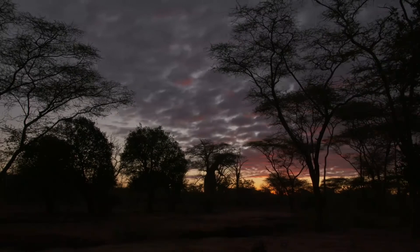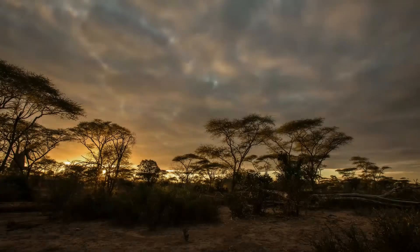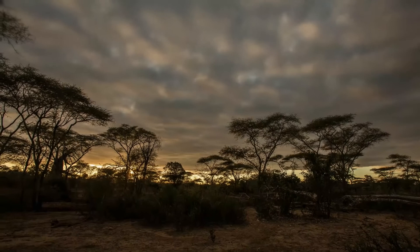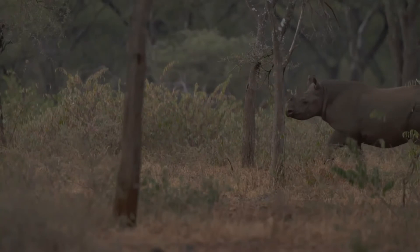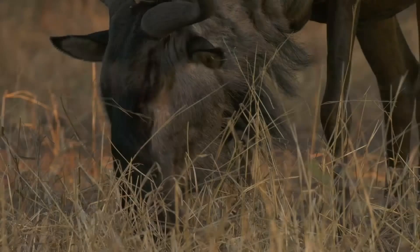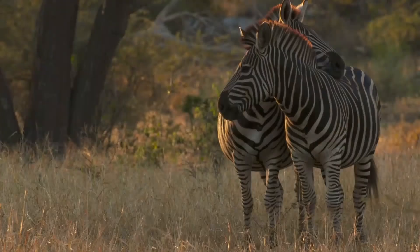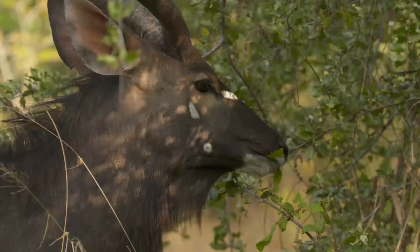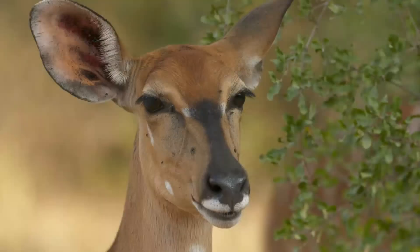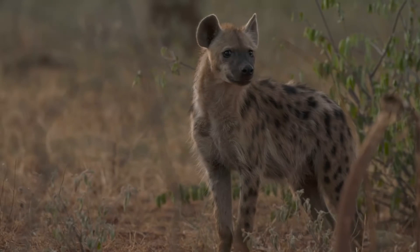It's June, the beginning of winter, the dry season in southern Zimbabwe. With little rain to sustain large trees, grasslands dominate the area. These savannahs provide ample forage for large herbivores, some of the most nutritious grazing in Africa. With grazers abundant, so are the predators.